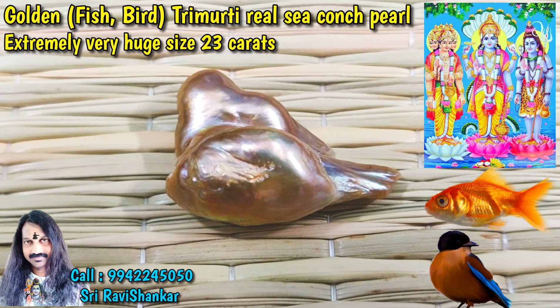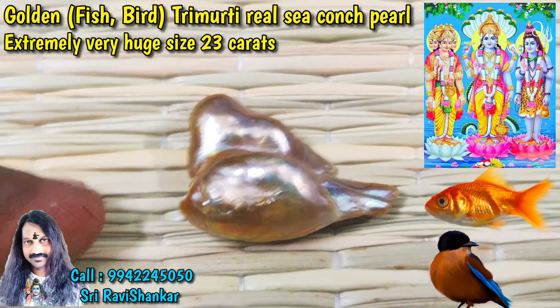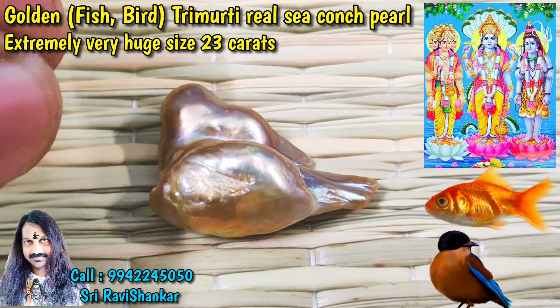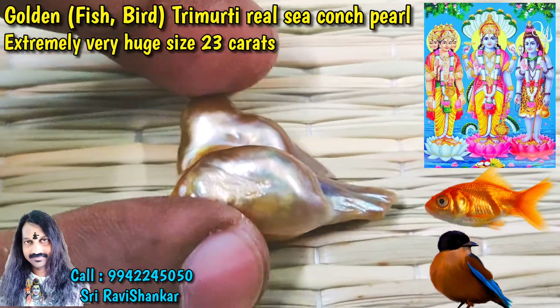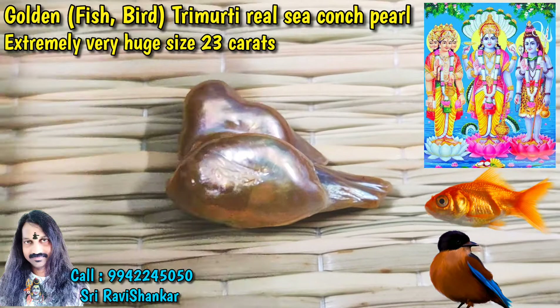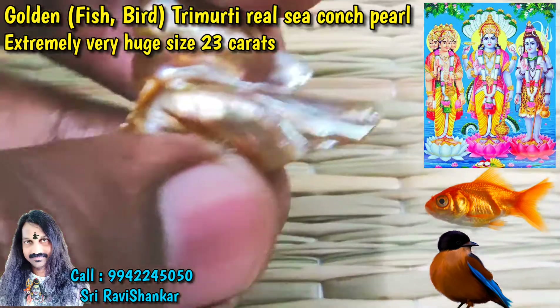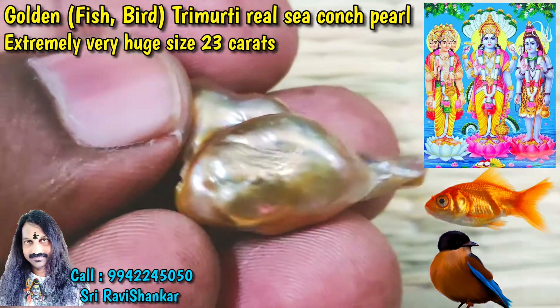Om Namah Shivaya. Here you see a beautiful, fantastic pearl — an extreme golden pearl of huge size. This pearl is called the golden fish parrot pearl. You can see a beautiful fish — what a wonderful fish.